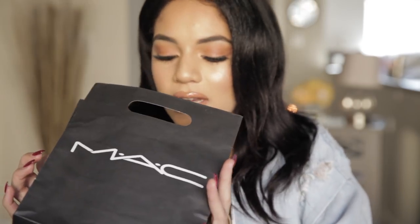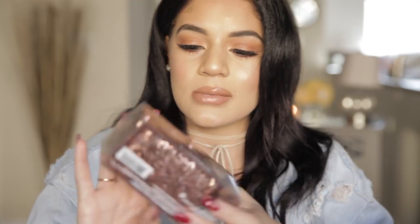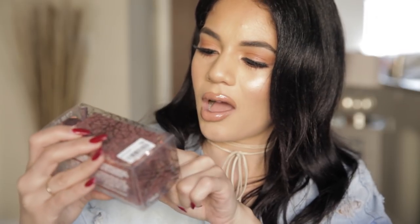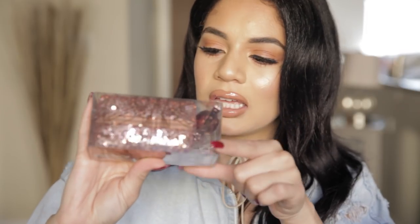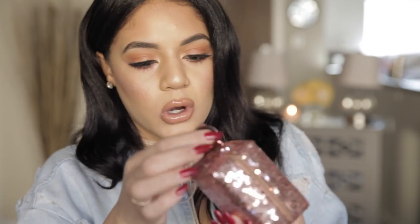Let's see what else we have in here. We've got some sequins going on — look at the box and the packaging! I'm like ready for Christmas already, it's two months away but I'm ready. More disco balls — so cute, this is rose gold as well.